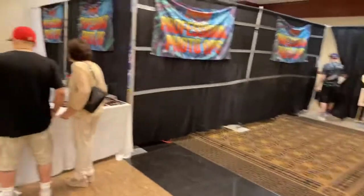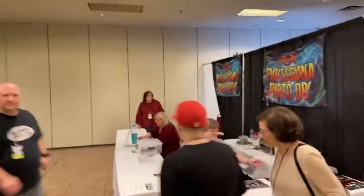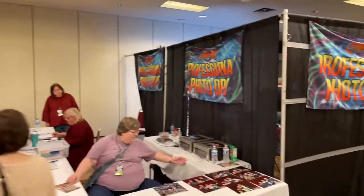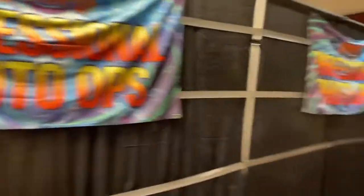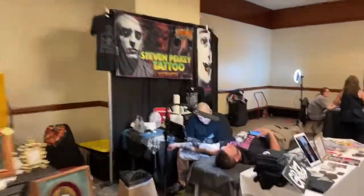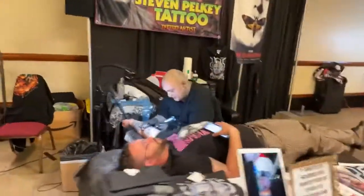We also have professional photo ops. There's no one in line yet because doors just opened, but this is where they line up. You get photos with all the celebs that are here at Astronomicon. And as I mentioned earlier, there's a tattoo booth here also — people getting tattoo art done.